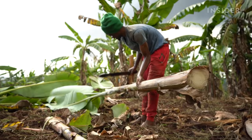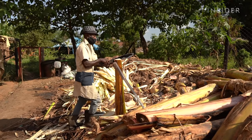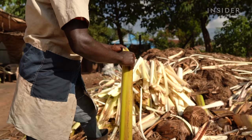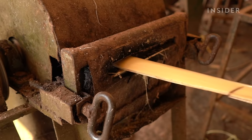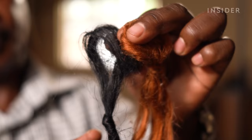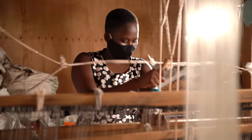Bananas are one of the world's most wasteful crops, and these giant stems are a part of the problem. Farmers typically burn them, but that pollutes the air. So instead, one company in Uganda has figured out how to pulverize them into fiber to make rugs, placemats, even hair extensions.